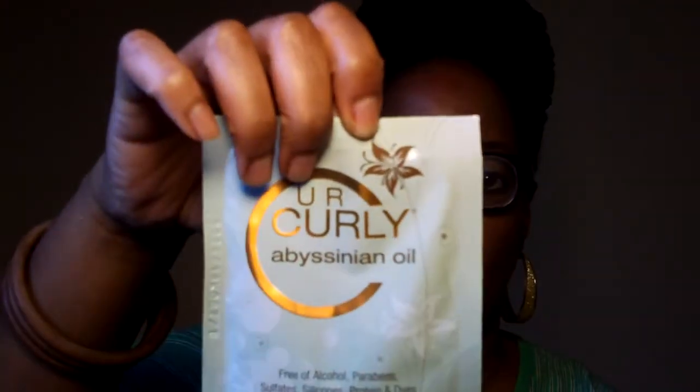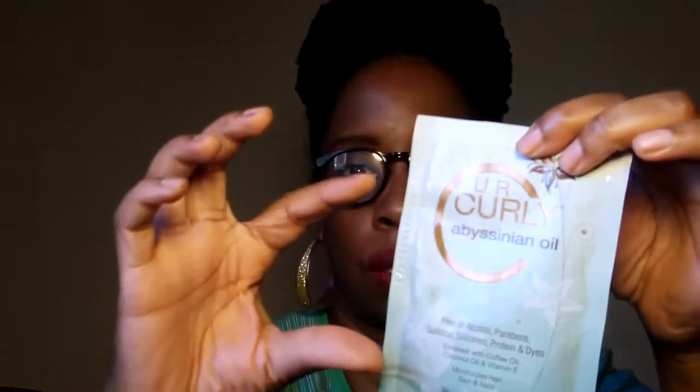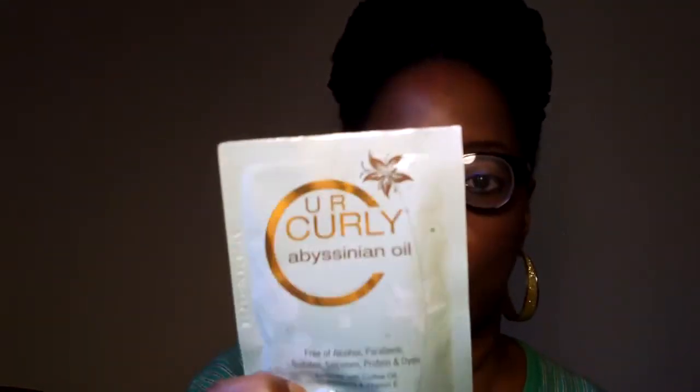Now I'm going to show you the two new items. This is one of them — the Your Curly Abyssinia Oil, in a packet. If it's an oil when you open it, it's going to be all over the place; they could have put it in a little jar or vial instead. But this is the Abyssinia Oil — it's new to the market. They have directions for shiny hair, hair repair, after-sun moisturizer, and you can use it on your nails. So they're touting this to be usable four different ways.